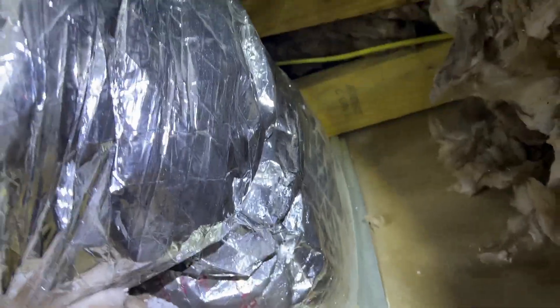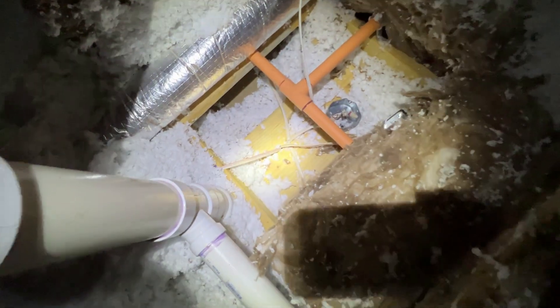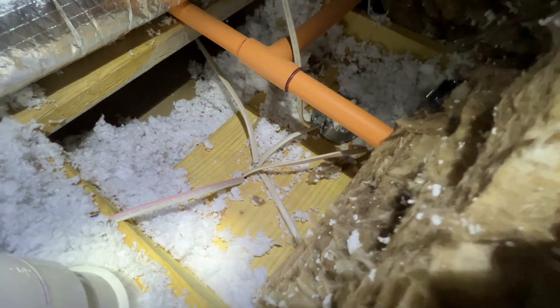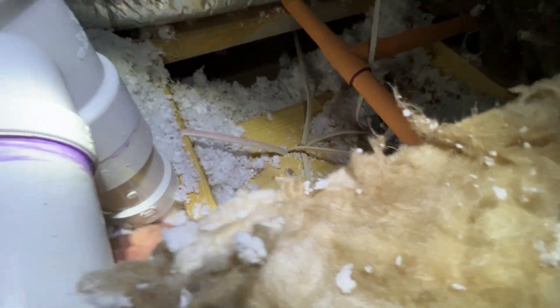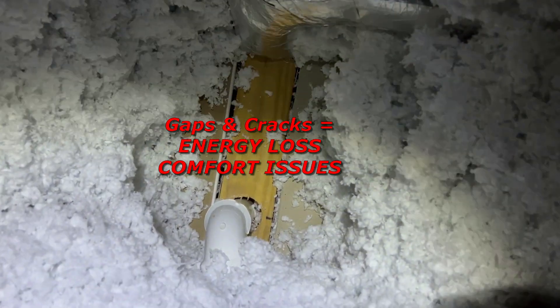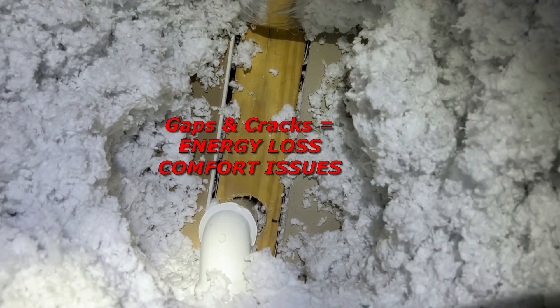These ducts that supply the downstairs below — all those penetrations, those ducts penetrating through the ceiling, they need to be sealed. Once again, all of these tops of walls, these mechanical rooms where wiring is going through connecting to the house, we need to make sure those all get foamed and sealed. This is a top plate, top of a wall, as well as another plumbing penetration — no signs of air sealing. The house is not going to pass this test.